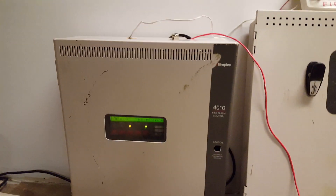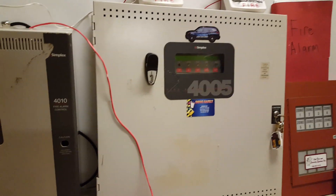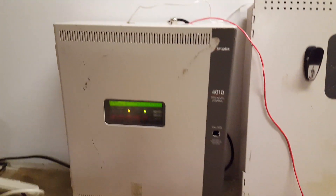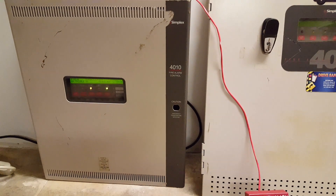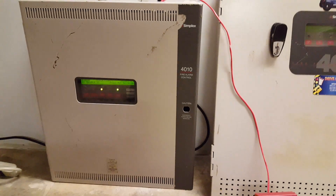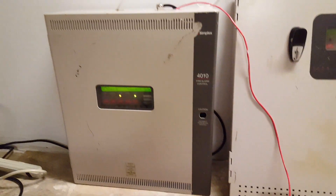I had not initially planned on getting another panel because the 4005 has been doing a very good job, serving me very well, and it still works just fine. But I was going through some YouTube videos over the Christmas break, and this year being a new year, I really wanted to get back into the fire alarms because I had them put away for most of last year. I really wanted to start making videos again, and I thought what a better way than to start off the year with a new panel.